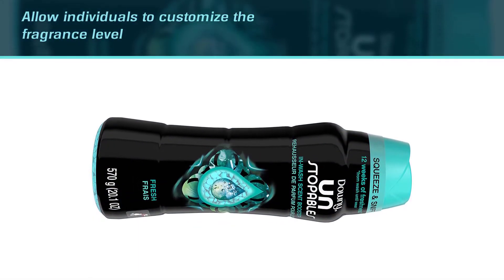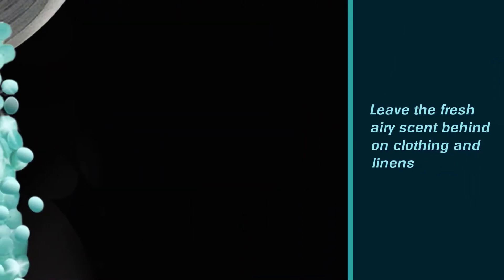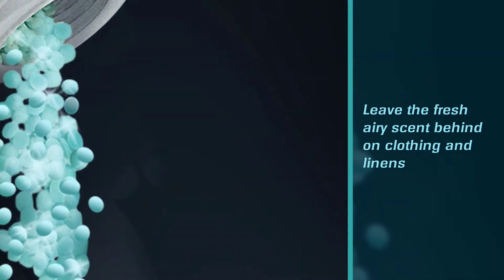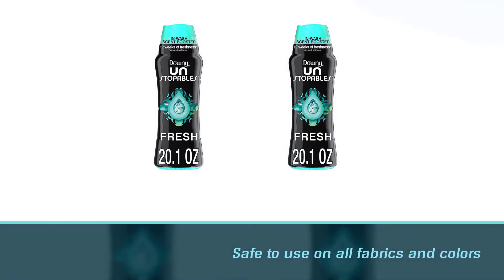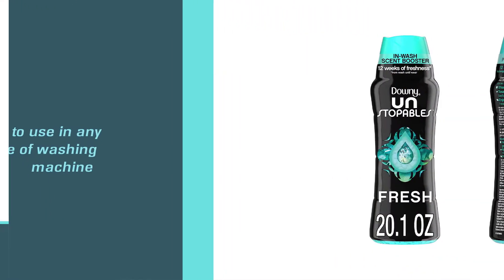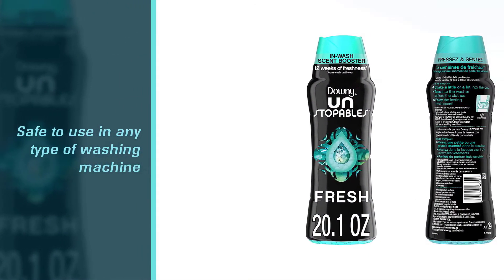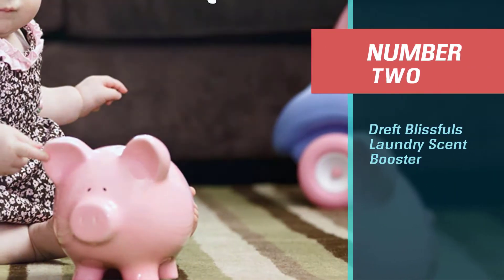The beads dissolve during the wash cycle to leave a fresh, airy scent behind on clothing and linens. This laundry scent booster is safe to use on all fabrics and colors, and is also safe to use in any type of washing machine.